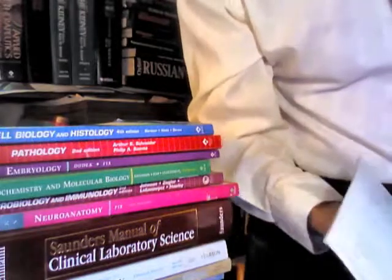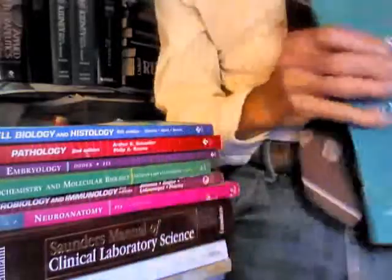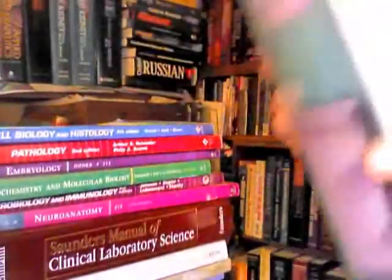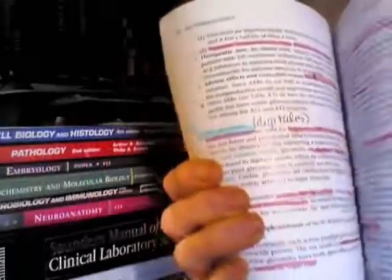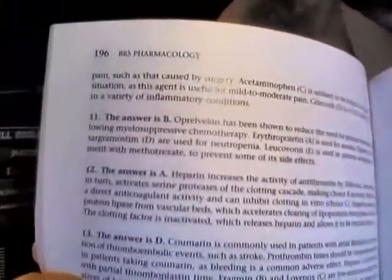There's a comprehensive examination at the end and practice questions all the way through, making it a very good book to have.